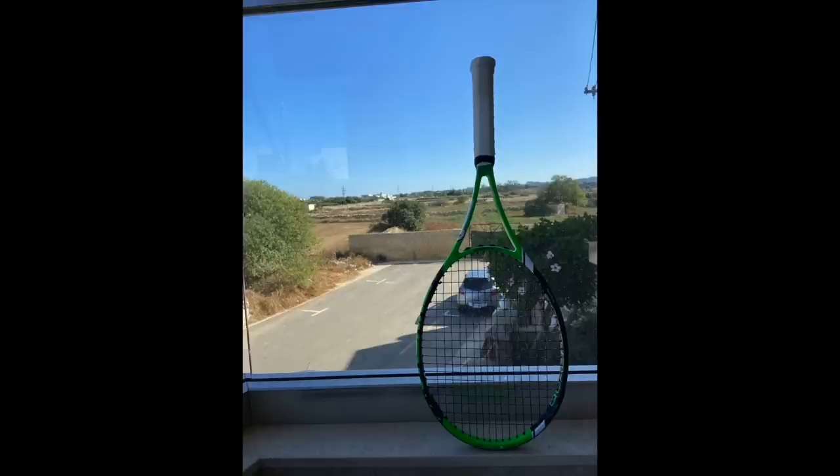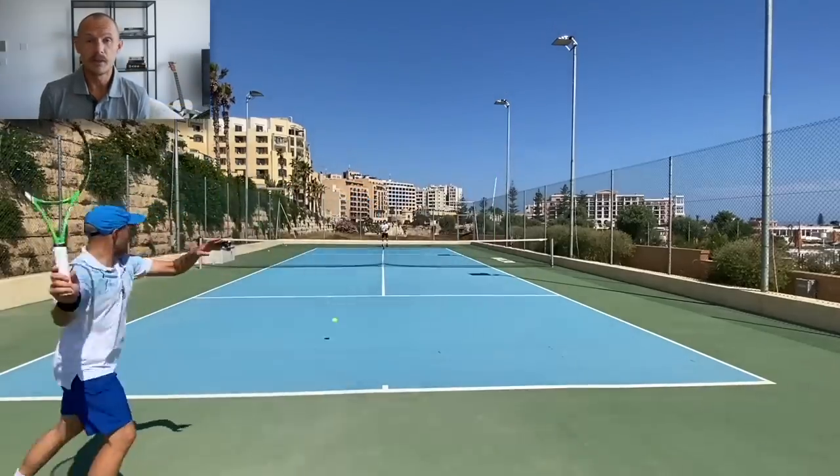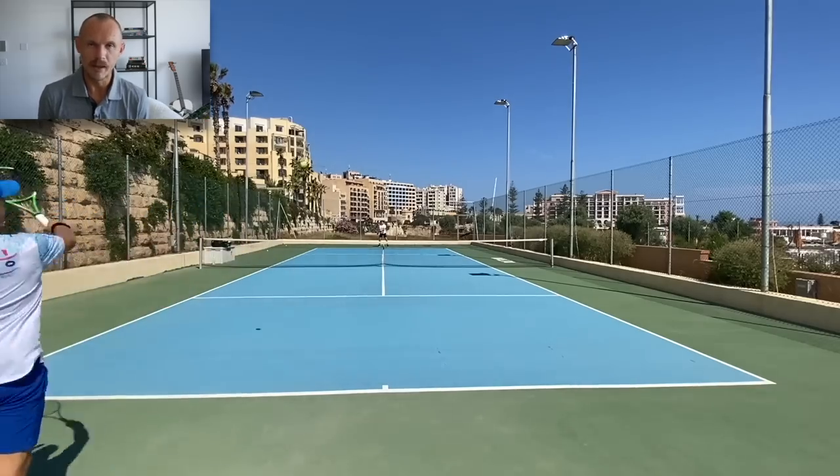Then there's the Tour version — I'd call it the big brother, or small brother, depending on how you look at it. It's the Tour version, also 300 grams but green, and comes in at 98 square inches with a 16x19 pattern — a bit more open for spin, a smaller head for more control. A slightly different launch angle and a bit more headlight balance to help maneuver it. Still up in the 330 swing weight range, which is at the higher end of what most recreational players like — so beware. A gutsy move by Pro Kennex. I tried it with Mia Big Spin, a nice string; a bit stiff if you string it high, and it takes a little spin.